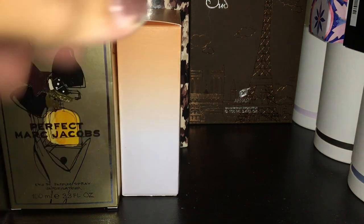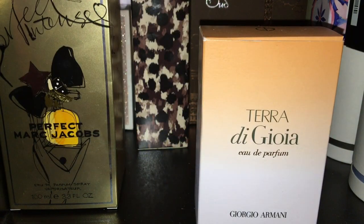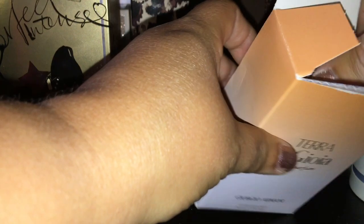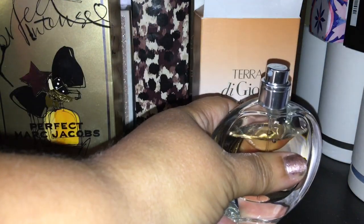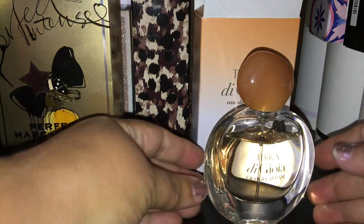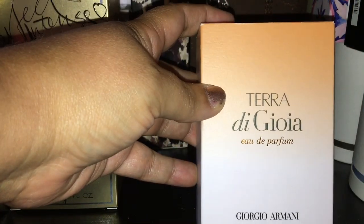This scent I absolutely adore. This is by Giorgio Armani, Tara Dujo, and this one smells so good. I don't know about the rest of the line — they have three or four different ones. This is the one I gravitated towards because of the fragrance notes. It has a very creamy, cashmere feel to it — a very cozy scent. It's beautiful for right now when you want that feeling for the winter and cold months, but it also did pretty good during the summer.